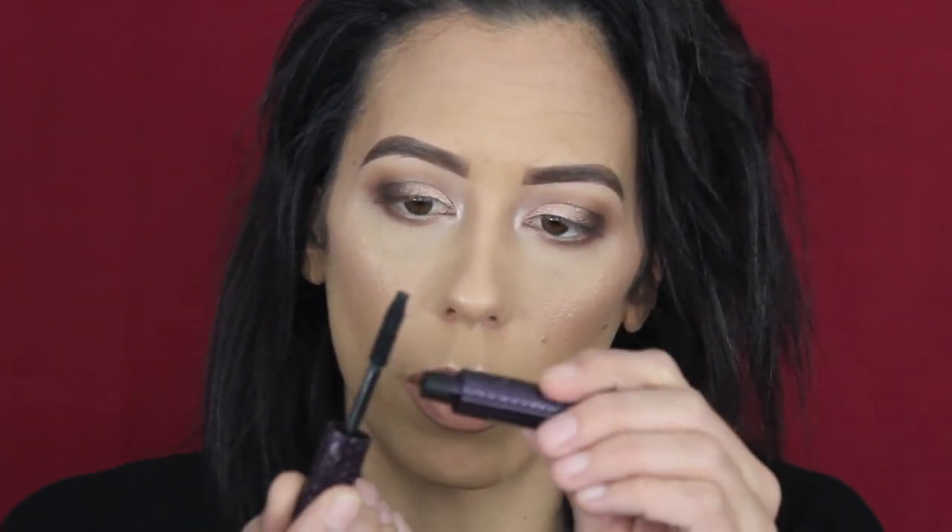I've got you guys zoomed in, hoping that's in focus. Opening up this bad boy — it looks like this. Let me also open up my Tarte Lights Camera Lashes for a quick comparison. So the difference is right here: the Tarte wand is pretty much the same size from the bottom all the way to the tip, while this one goes from bigger down to smaller at the point. It doesn't look like actual bristles like the Tarte one.